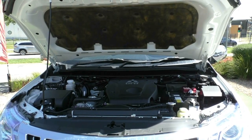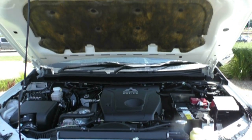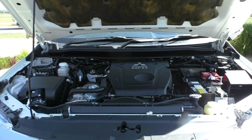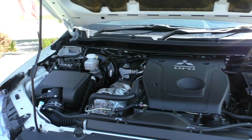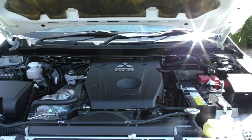Taking a look underneath the bonnet, what we have here is a 2.4 four-cylinder turbo diesel engine that produces 133 kilowatts and 430 Nm of torque. There is a five-speed sports automatic gearbox and a 75-litre capacity tank. On average that will give you around 7.6 litres per 100 kilometres, so out of a full tank you're going to get around 987 kilometres.